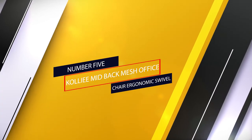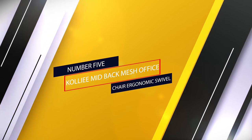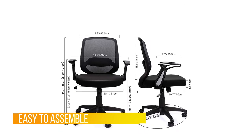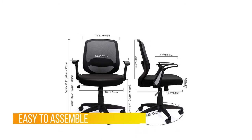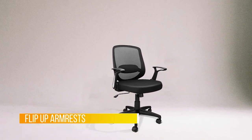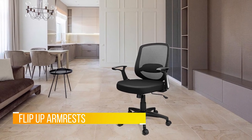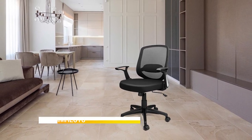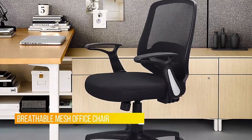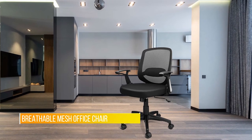Number five: the Kolliee mid-back mesh office chair ergonomic swivel. I purchased this chair for working from home during the COVID era. Over the past five months I've tried numerous chairs I already owned and none were cutting it. I've used this chair for approximately 30 hours now and am so far happy with it. The chair was relatively easy to assemble, except for two of the wheels which were unbelievably difficult to snap into place. It took about 20 minutes to assemble the chair after I fought with the wheels for two hours.